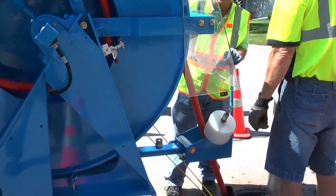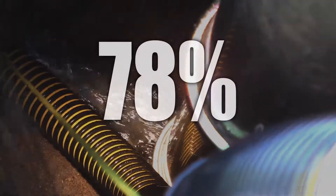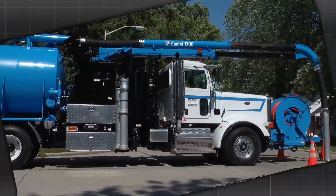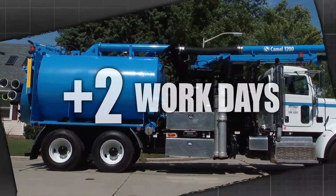Longer, continuous jetting and no work stoppages to replenish the water supply can result in cleaning 78% more pipe a day than your standard sewer cleaner. That productivity is like adding 2 more workdays to your 5-day workweek.